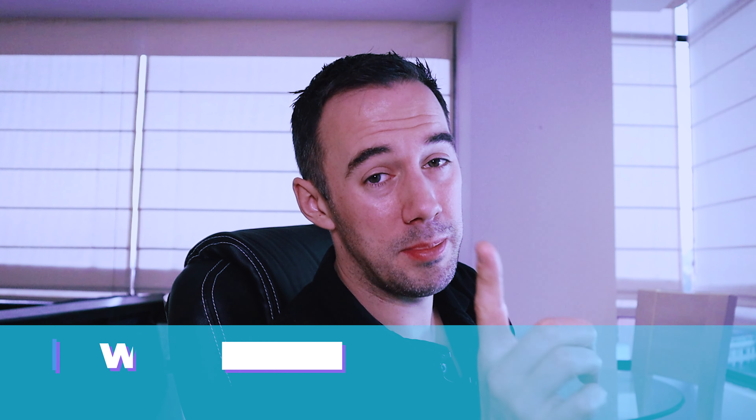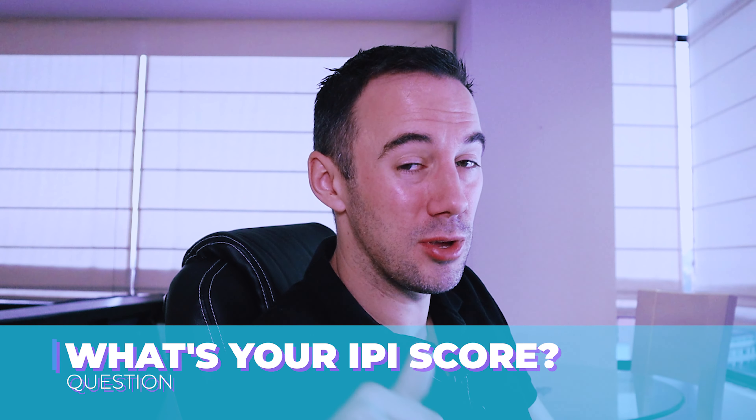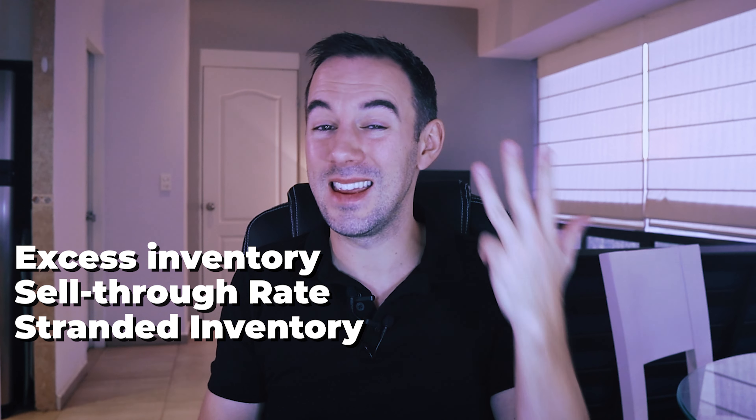Today I'm talking about IPI scores and inventory space in Amazon's FBA warehouses — what's your IPI score and are you having trouble with it? Let me know in the comments below. Now, how is the IPI calculated? Amazon has not made it very clear exactly how the IPI is calculated, but what we do know is the score is based on a scale between zero and one thousand. Amazon does give us clear indications of the four metrics or subcategories they're looking at in creating the IPI score.